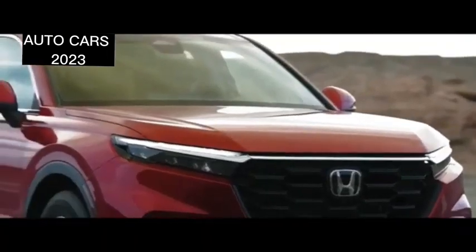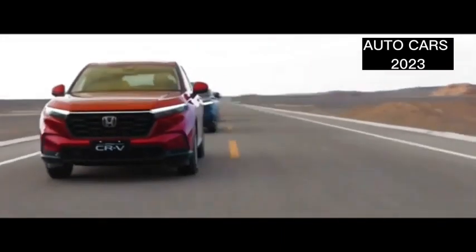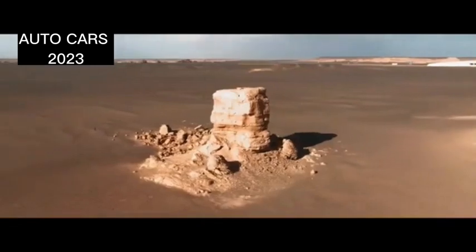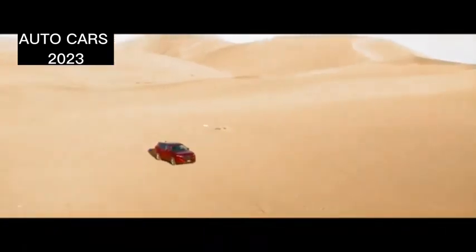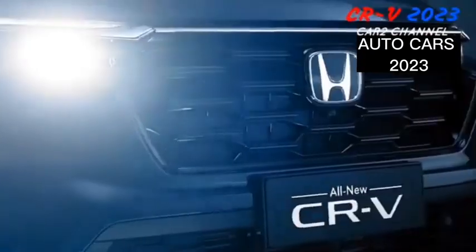The CR-V has received a great reception in the Indonesian market since its introduction in 2000. For the first time, sales of this car exceeded 17,000 units in one year, which happened last year since Honda Prospect Motor introduced the fifth generation CR-V equipped with a turbo engine.